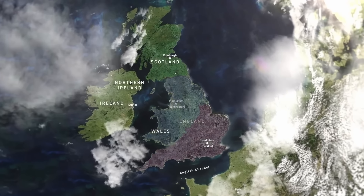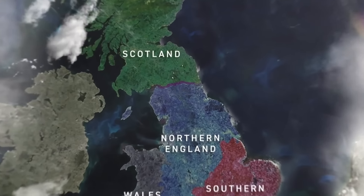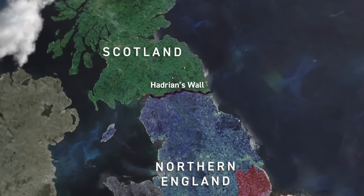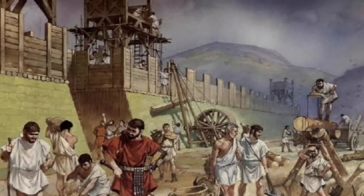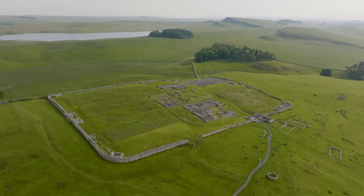Extending 80 Roman miles in length, stretching from Wallsend-on-Tyne in the east to Bowness-on-Solway in the west, it stretched coast-to-coast across present-day England for roughly three centuries. Built in less than six years by a Roman force of 15,000 men, it is as impressive today for its sheer vision as it is for its engineering and construction.